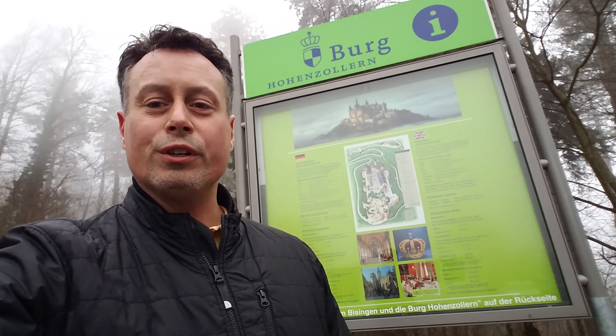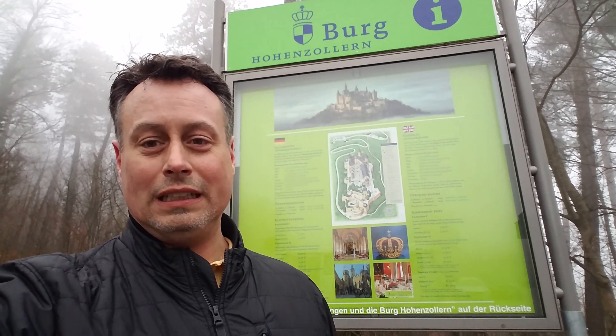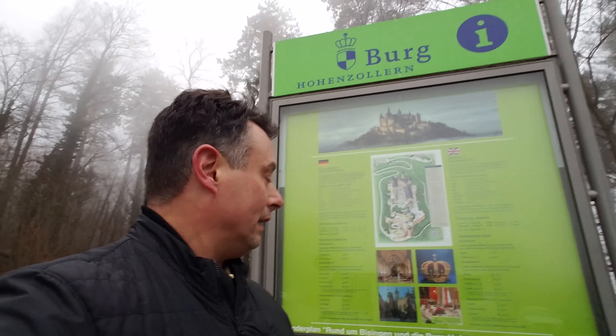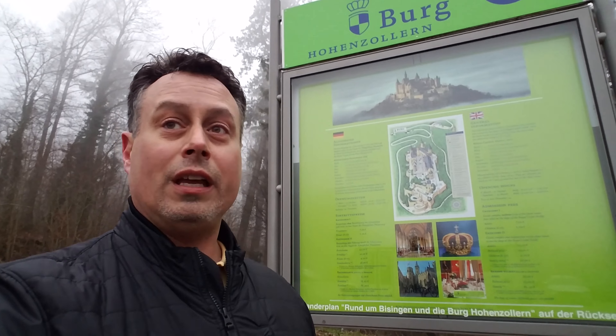Today I'm going to go to the Burg Hohenzollern - that's how you pronounce that. It's pretty cloudy today, not really a good day if you want a good view. But I'm here so I'm going to do it. I'm going to walk up the hill, take a tour, and tell you a little bit about it. Enjoy.